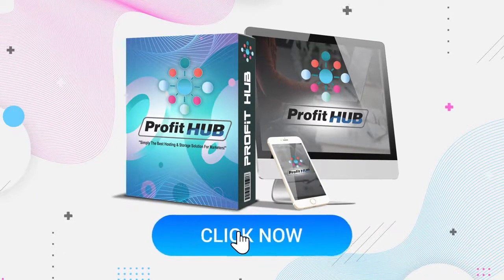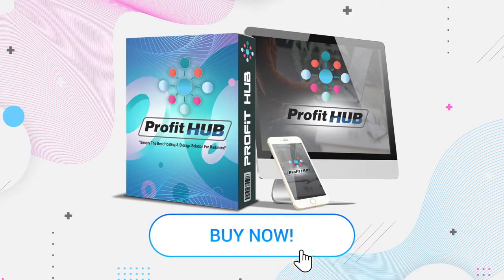All inside one newbie-friendly interface even an eight-year-old can master. So take action now. Click the buy button below and claim your exclusive one-time fee access to a next-level revolution unlike any you've seen yet. Welcome to the future of internet marketing and cloud hosting. Welcome to ProfitHub.